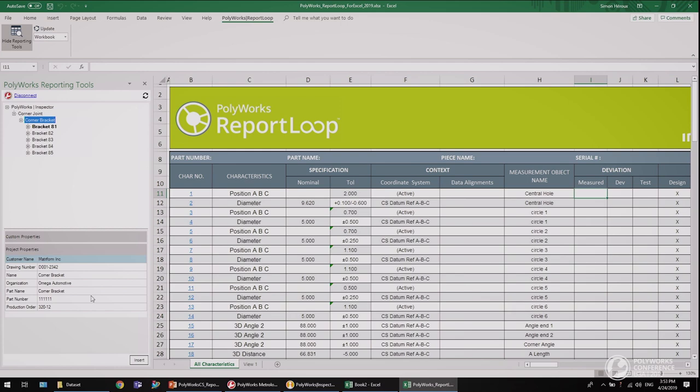To copy the desired information into a cell, you just need to select it, select the destination cell, then click on Insert. A double-click can also transfer the information into the destination cell. What you see in the cells are values, but behind these values are formulas that query values from the inspection project.